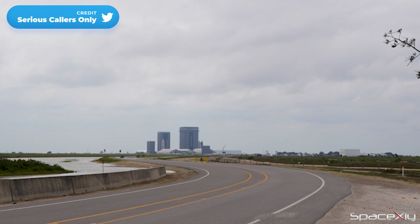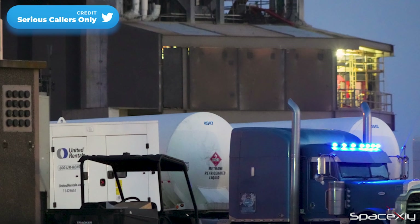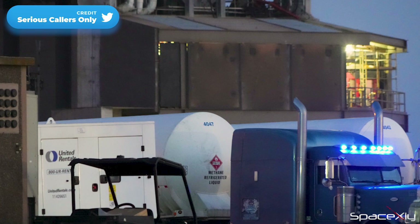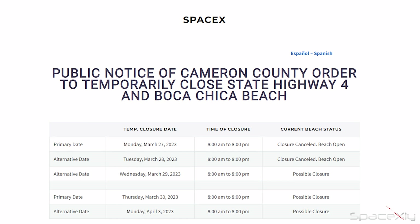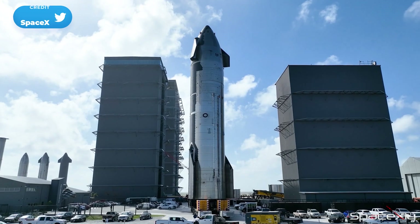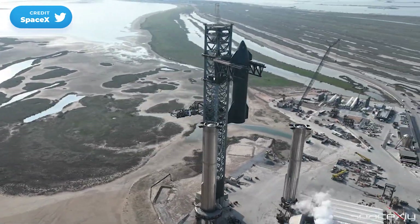The road is now closed, potentially for Booster 7's lift. In the last few days, methane delivery tanker trucks have been offloading methane to the orbital tank farm. Fresh road closures are scheduled for next week. We expect to see Starship S24 rolling back to the launch site soon and stacking it on top of Booster 7.